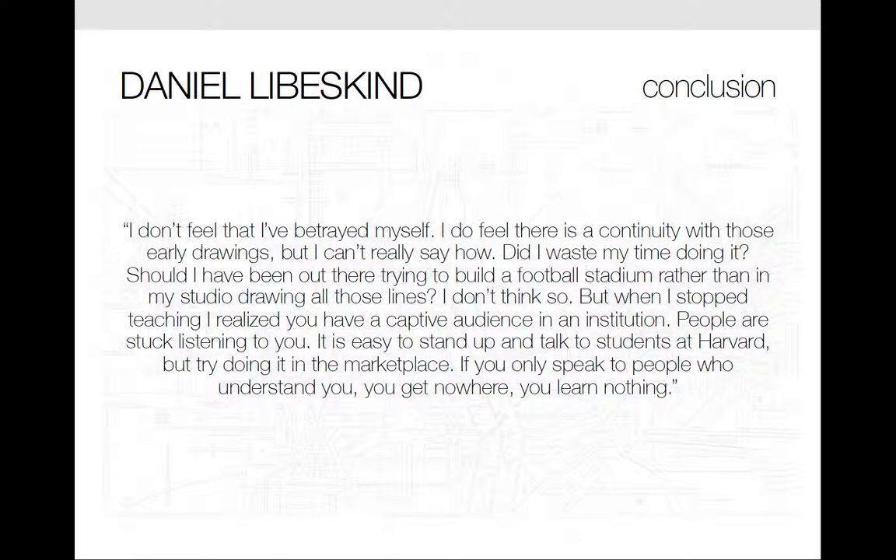In Libeskind's early work, he often found it difficult to communicate in terms that ordinary people could understand. When asked if this need to be understood was a change in direction or abandonment of his philosophical position, Libeskind replied: 'I don't feel that I've betrayed myself. I do feel there is a continuity with those early drawings, but I really can't say how. Did I waste my time doing it? Should I have been out there trying to build a football stadium rather than in my studio drawing all those lines? I don't think so. But when I stopped teaching, I realized you have a captive audience in an institution — people are stuck listening to you. It is easy to stand up and talk to students at Harvard, but try doing it in the marketplace. If you only speak to those who understand you, you get nowhere, you learn nothing.'